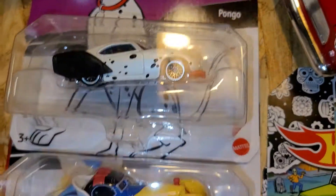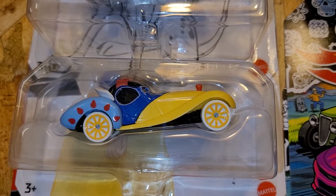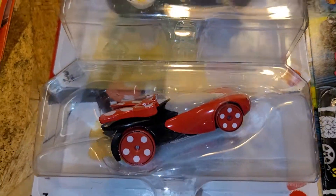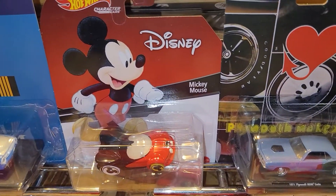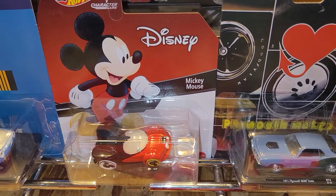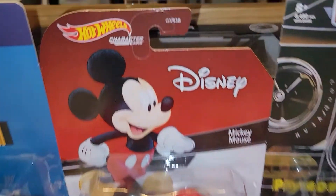And of course, we have the Characters Cars from Disney. We have Mr. Fogo. We have Miss Sleeping Beauty. And of course, we have Minnie Mouse. We're gonna go to the center. This one is Mr. Mickey Mouse from Disney Characters Car.